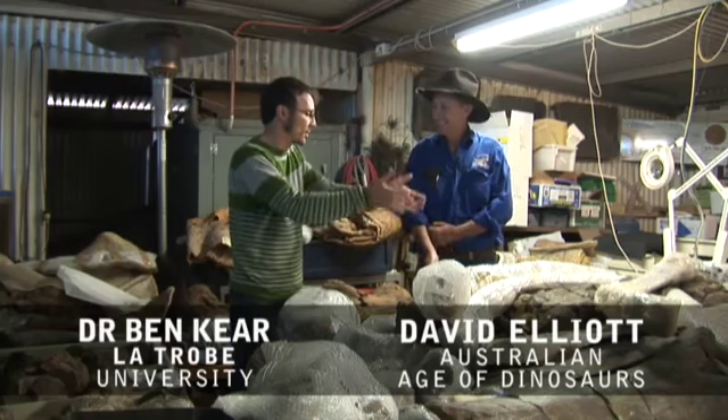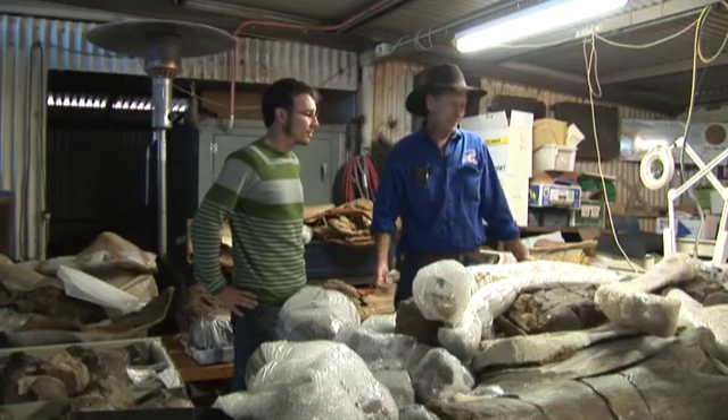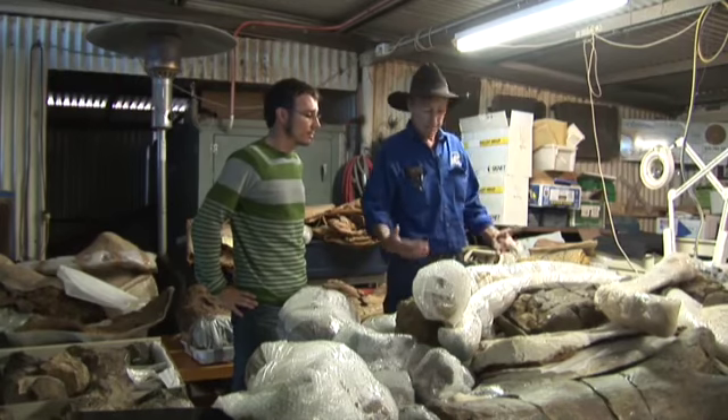The sheer volume of the material is massive. What have you found? What have we got? We've got three dinosaurs on here in bits and pieces. Actually, we've probably got about five, but three main ones.